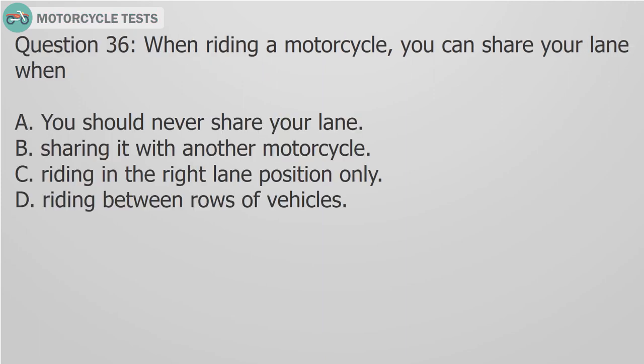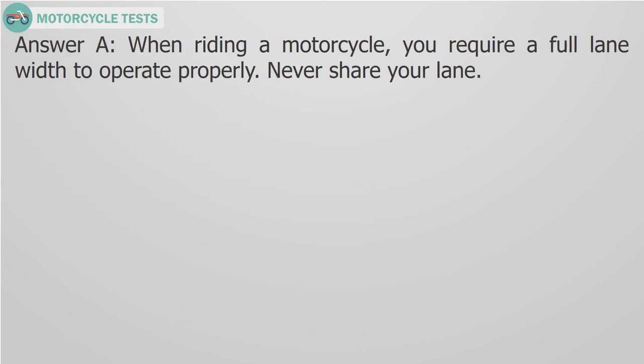Question 36: When riding a motorcycle, you can share your lane when? A. You should never share your lane, B. Sharing it with another motorcycle, C. Riding in the right lane position only, D. Riding between rows of vehicles. Answer A: When riding a motorcycle, you require a full lane width to operate properly. Never share your lane.